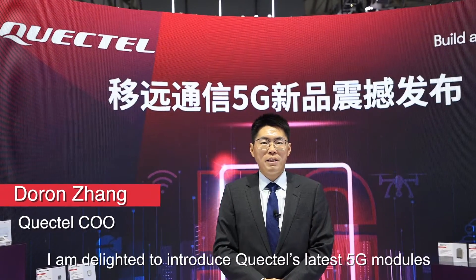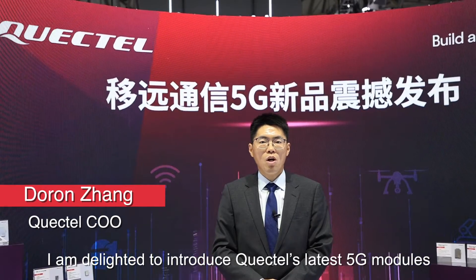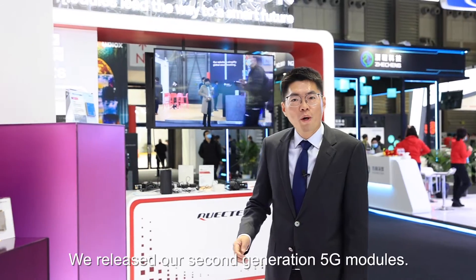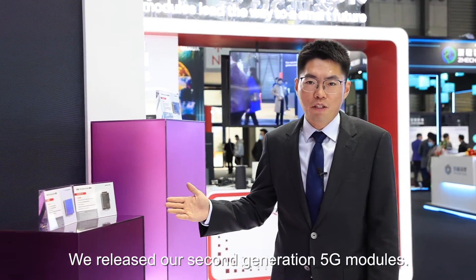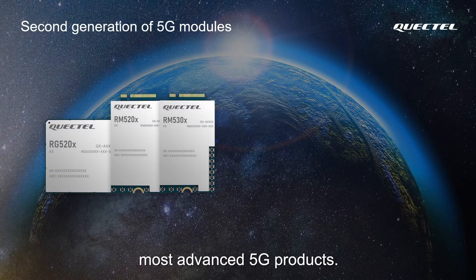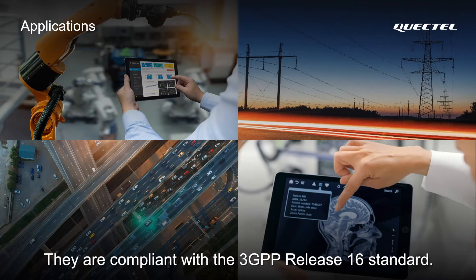Hello everyone. I'm delighted to introduce QuickTel's latest 5G modules, which we are unveiling at MWC Shanghai. We released our second generation 5G modules. These new modules are the industry's most advanced 5G products. They are compliant with the 3GPP Release 16 standard.